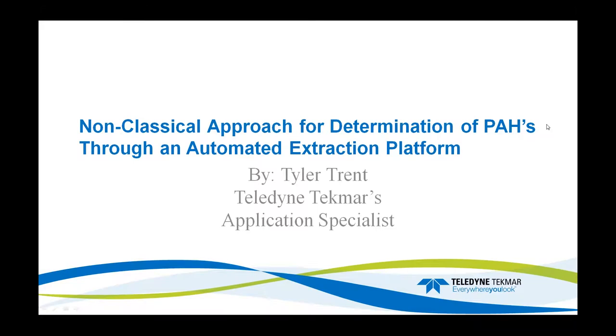Good morning, everyone. Thank you for taking your time out of your day to listen to the presentation of a non-classical approach for determination of PAHs through an automated extraction platform. My name is Tyler Trent. I am the application specialist here at Teledyne Tecmoor.